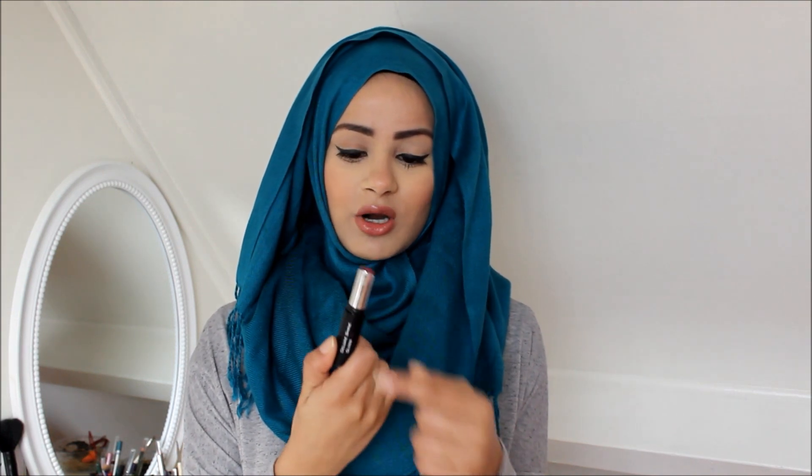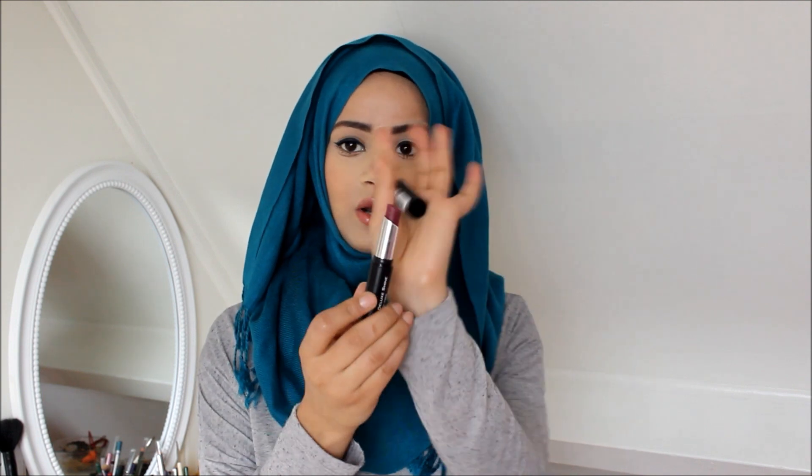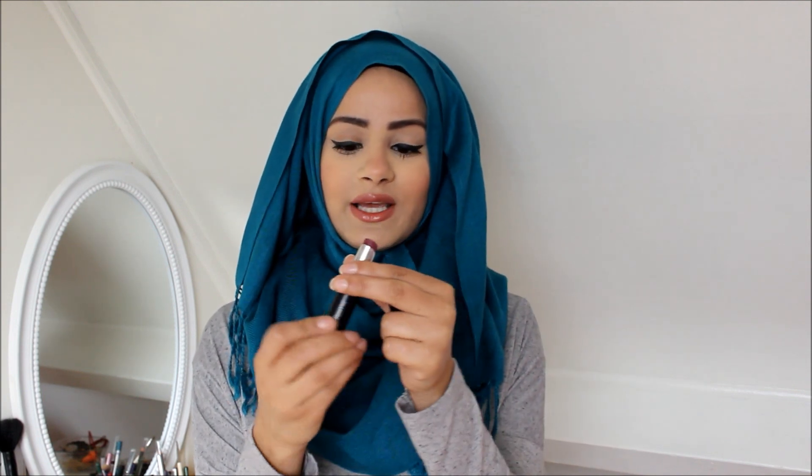Then I have the Deluxe Shine Gloss by Flormar. When I first saw this color, it looked a lot like the MAC Rebel. What I like is that it has kind of a lip balm consistency, so it's a quite sheer color. It's color D39, I believe. It's kind of like a burgundy purple-y color and I love it.